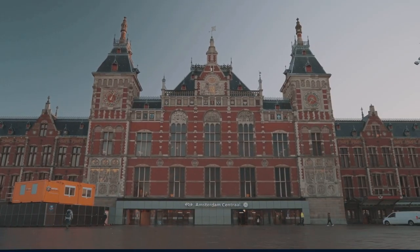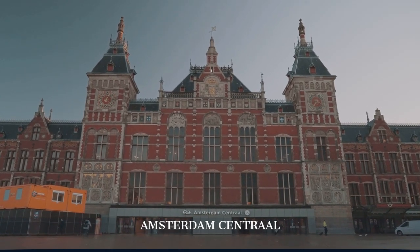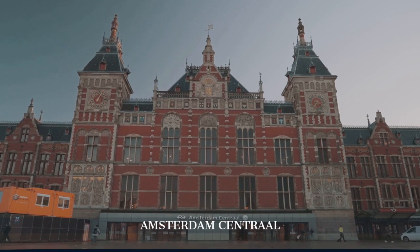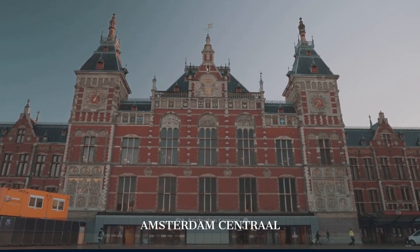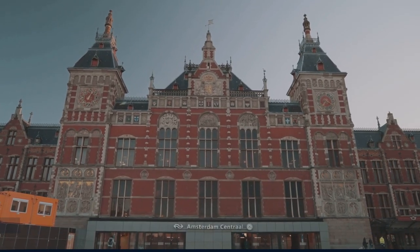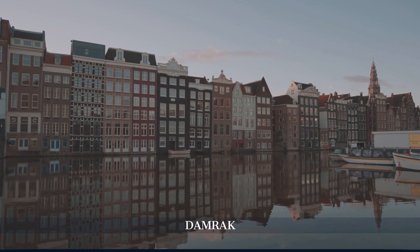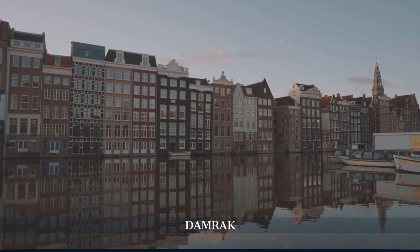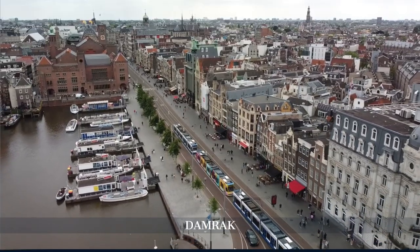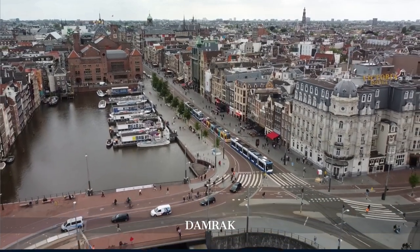As you return to the city center, don't miss Amsterdam Centraal — its Gothic Renaissance revival architecture makes it a striking landmark and a testament to the city's architectural grandeur. Finally, stroll along Damrak, a bustling street lined with shops, cafes, and restaurants, offering the perfect snapshot of Amsterdam's lively atmosphere and beautiful canal houses.